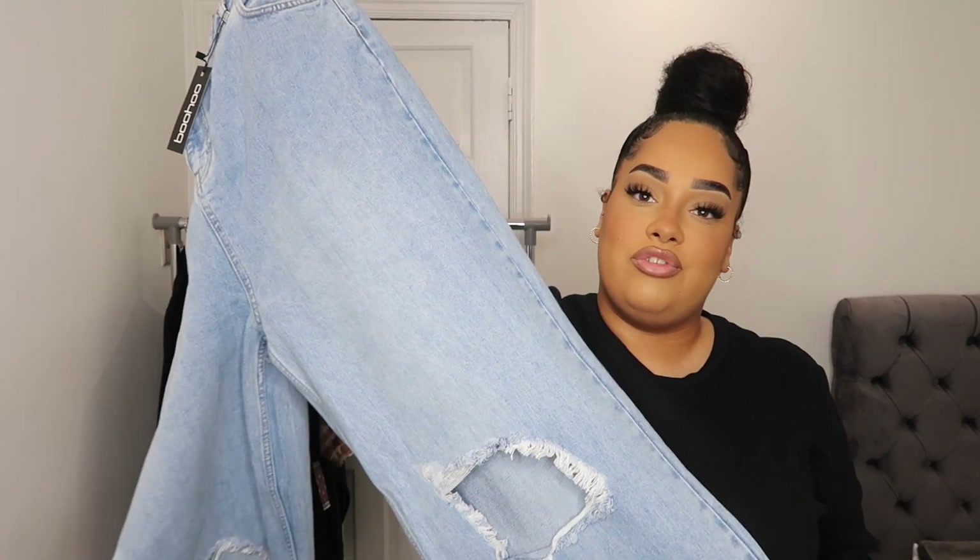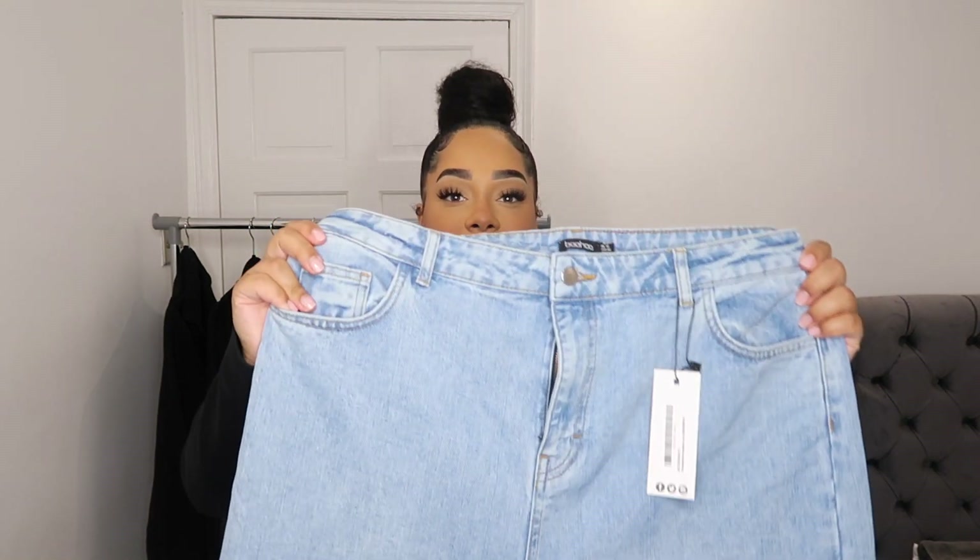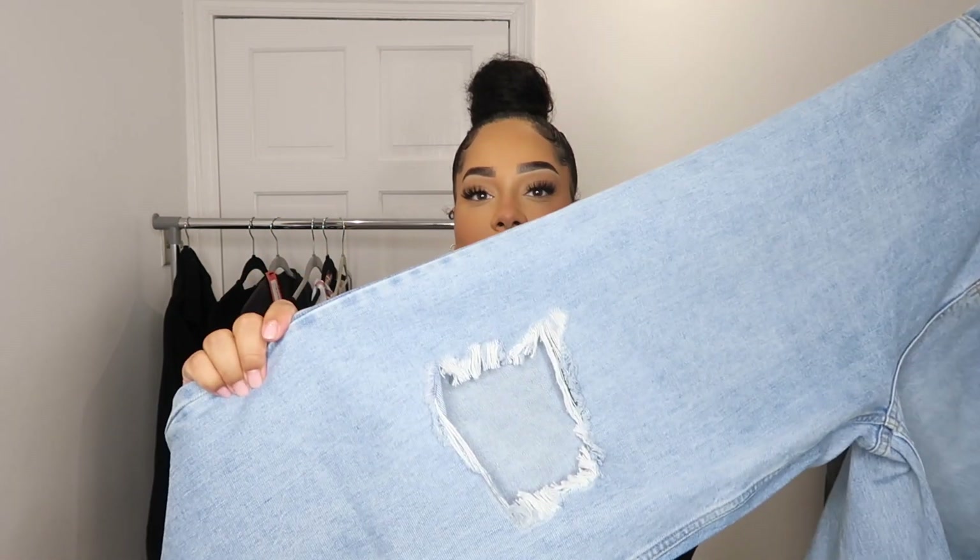I might do a TikTok DIY of how to alter jeans if you want, because I've had to do it a couple of times in the past. Sometimes things are just a little bit too long on me at 5'4. But apart from that I love the color and I love the rip in the knee, so it's not a problem — we can DIY them.